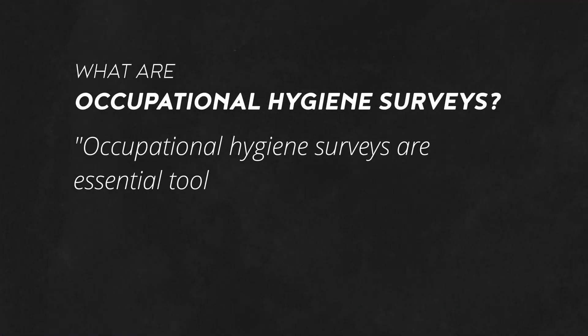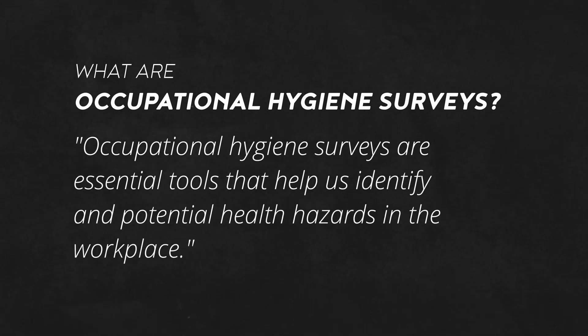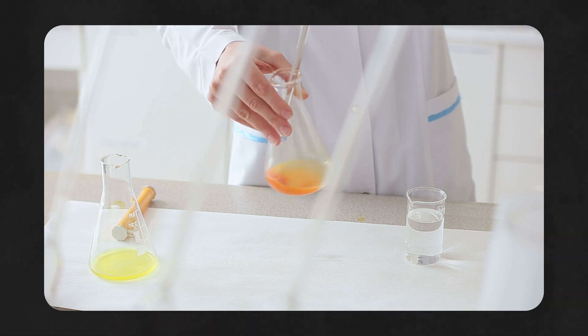Occupational Hygiene Surveys are essential tools that help us identify and assess potential health hazards in the workplace. But what exactly does this involve and why is it crucial for maintaining a safe work environment? These surveys systematically evaluate the work environment to detect any risks that could potentially harm workers, focusing on a broad spectrum of hazards like chemicals such as solvents and toxins.